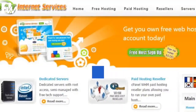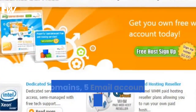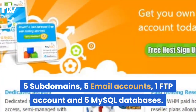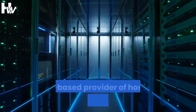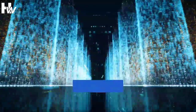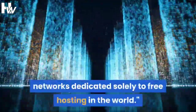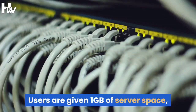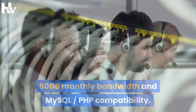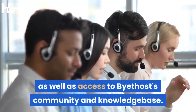At number 2 we have Byethost, which has 1 GB storage space, 1 domain hosting, 50 GB bandwidth traffic, 5 subdomains, 5 email accounts, 1 FTP account, and 5 MySQL databases. Byethost is part of Bye Internet, a US-based provider of hosting, domain name, and reseller services. With more than 1 million websites hosted, Byethost claims that its free hosting service is one of the most powerful networks dedicated solely to free hosting in the world. Users are given 1 GB of server space, 50 GB monthly bandwidth, and MySQL and PHP compatibility. They also benefit from 24/7 tech support, which is obviously a boon, as well as access to Byethost's community and knowledge base.